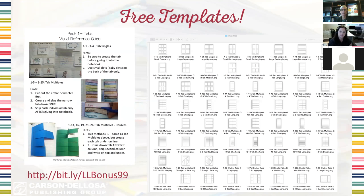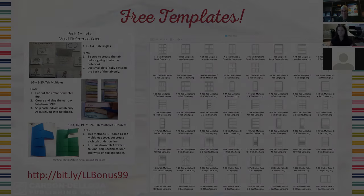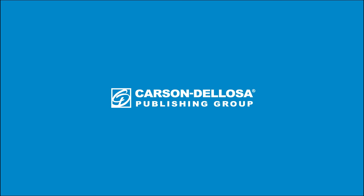One other thing — I know a couple of people were asking about other subjects. Erin does ELA, but we do offer on Carson DeLosa or through your local retailer several interactive notebooks with math, science, and other subjects. Thank you Erin so much for doing this webinar — we all appreciate it. Thank you so much.